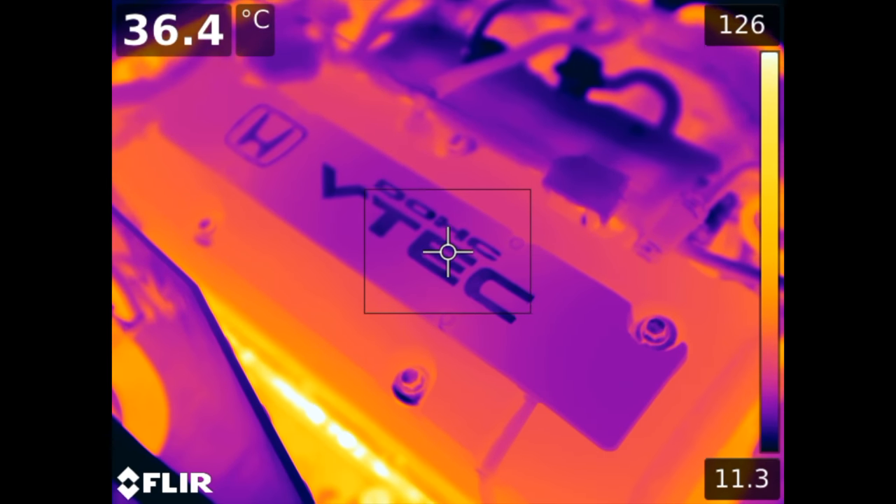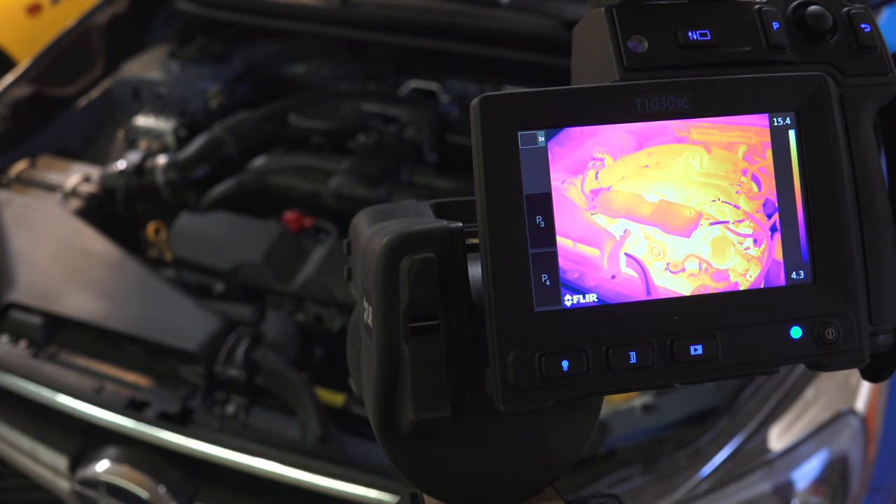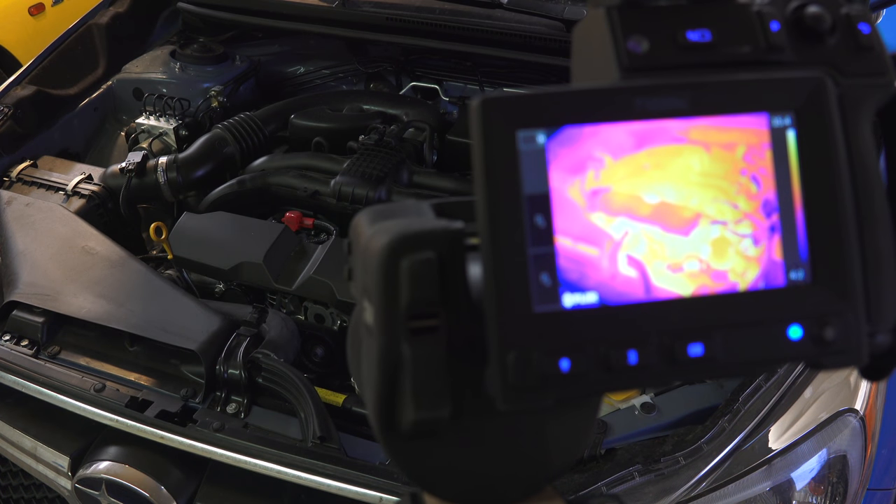Hello everyone and welcome. In this video we are watching two different engines warm up using a $40,000 FLIR T1K camera, which FLIR was kind enough to let me borrow.